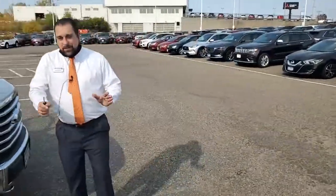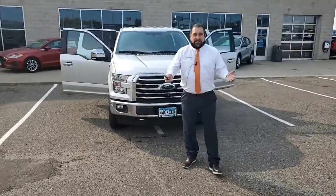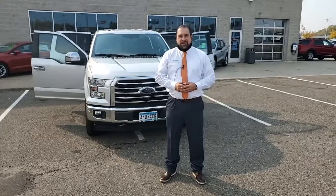With any specific questions on this truck or any other truck that you see in stock, feel free to reach out to us. You will see all of our contact information listed. We hope everybody is having a great day. Thank you very much. Bye-bye.